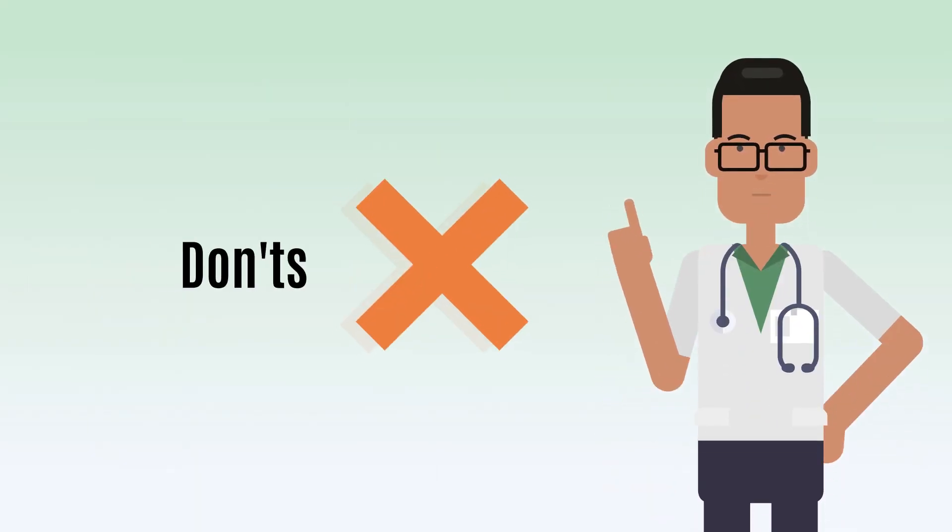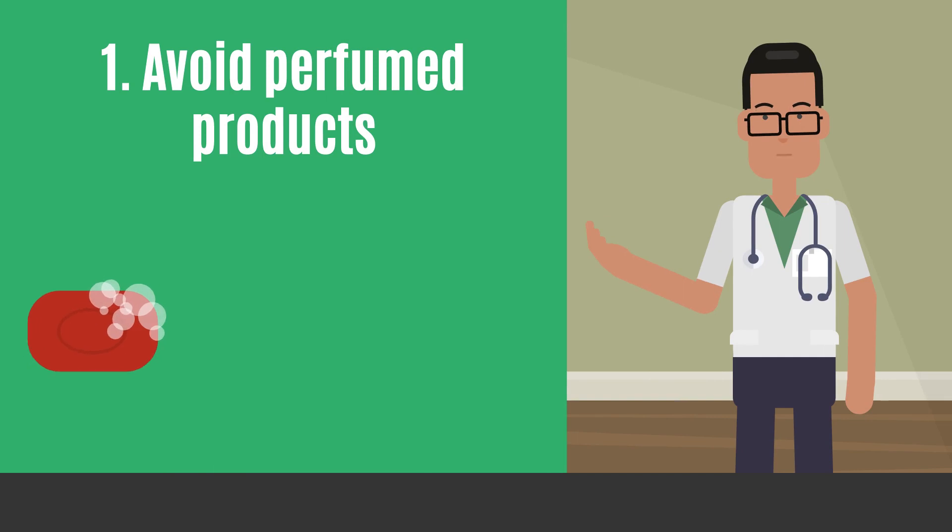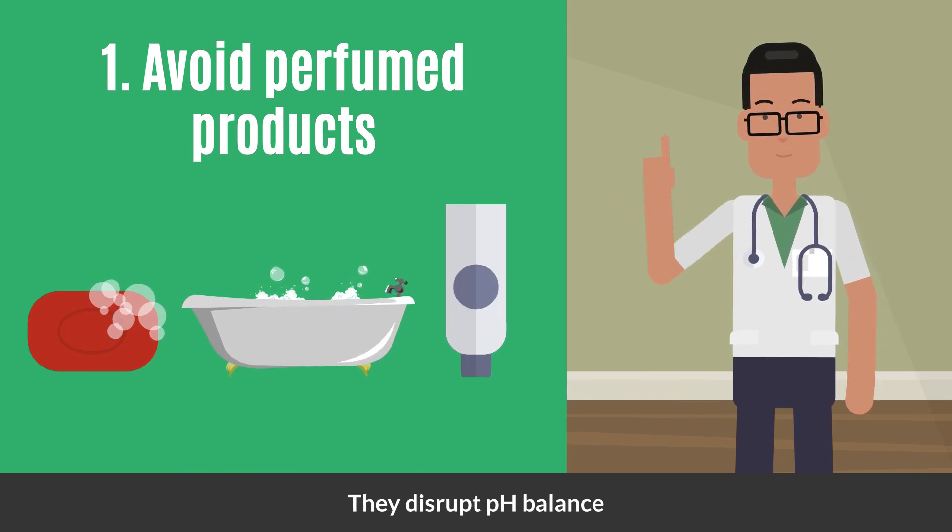Now let's talk about the don'ts. Avoid perfumed soaps, bubble baths, and scented shower gels — they disrupt pH balance.